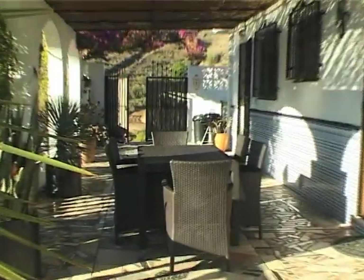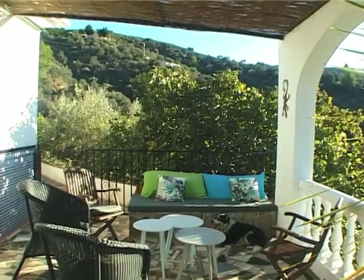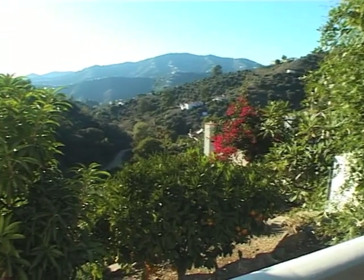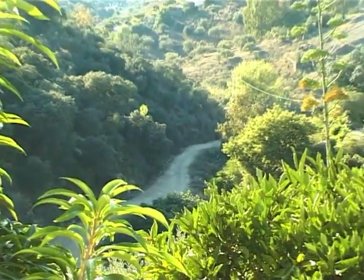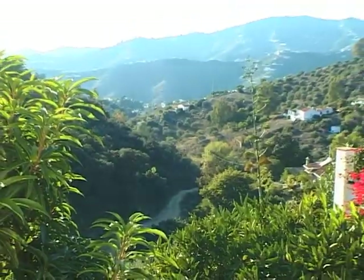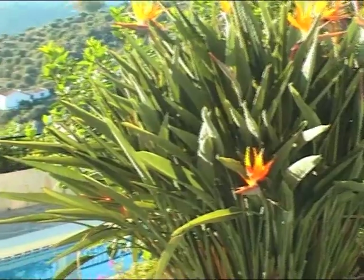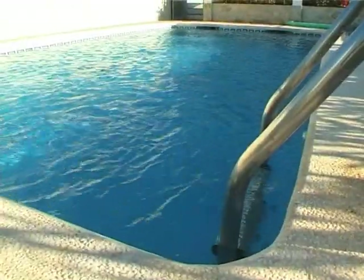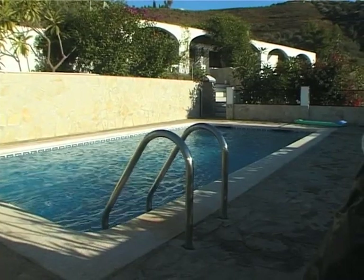Much of your time will be spent outside on the terrace, where another dining table and a seating area allow you to relax and enjoy the views. The swimming pool is only a few steps away and in the weather of Andalusia, much of your time will be spent here. I spoke to one proud mother who told me her little daughter had learned to swim here.